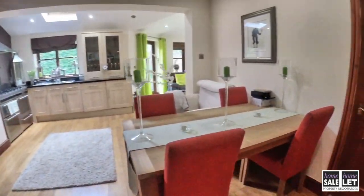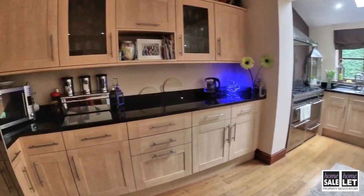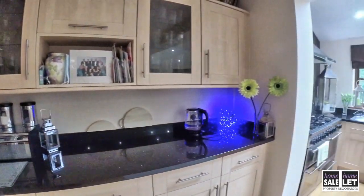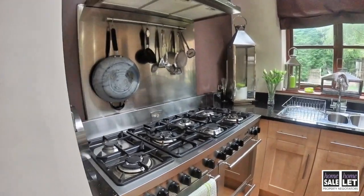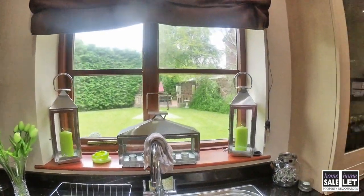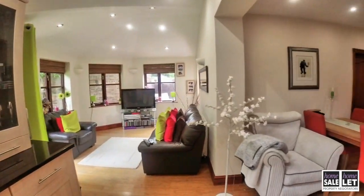Now we're going to head into the large living area — kitchen, dining and snug. You'll see there is an absolute abundance of kitchen units here, a very large range cooker, and a nice elevation to the rear.